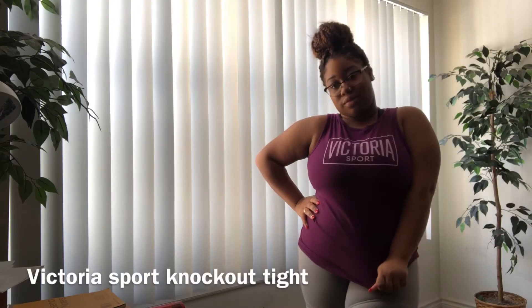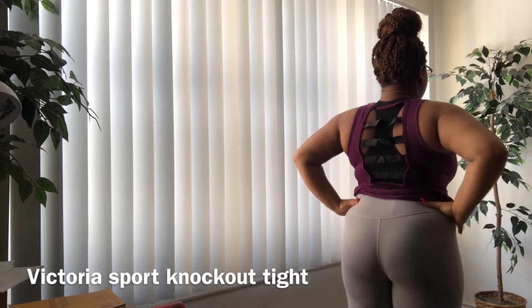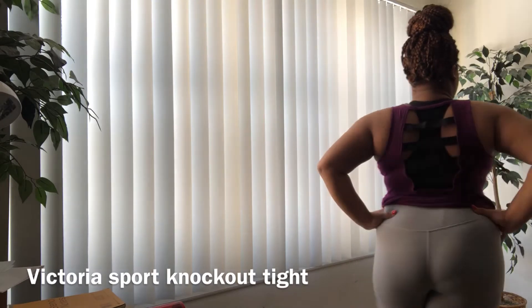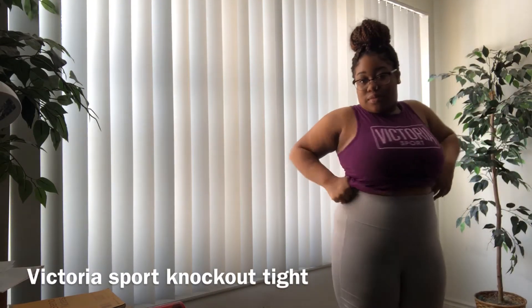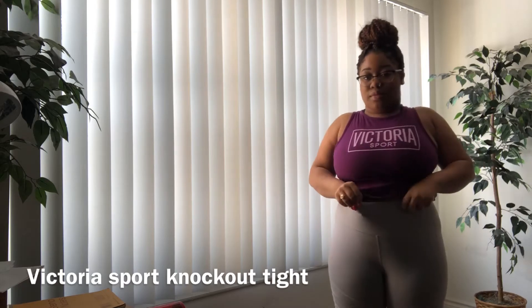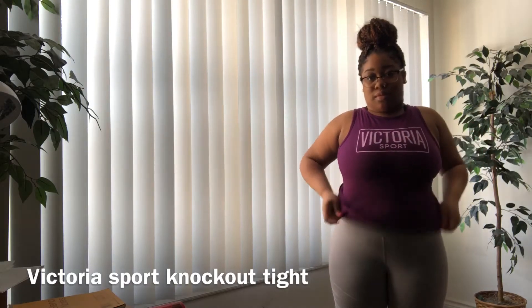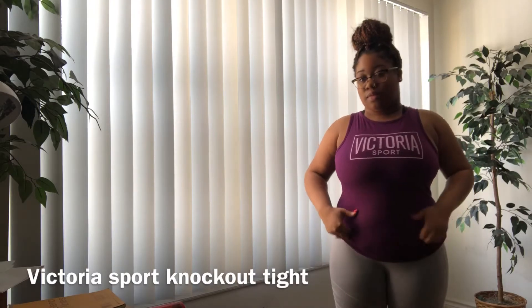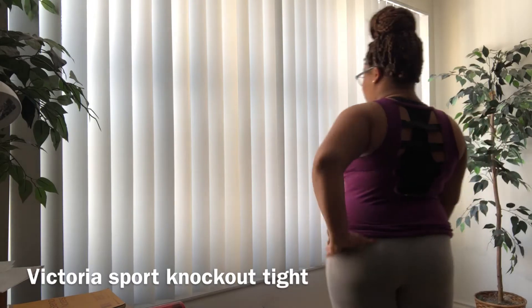I have on the same exact shirt but this time I changed my pants — I'm wearing the Victoria's Sport Knockout tights. These are really great workout leggings, my absolute favorite. They're high-waisted, they control the tummy area perfectly, and the waistband does not roll down while you're doing cardio. They're pretty expensive but I found mine at an outlet for only $20, so make sure you check out those sales.